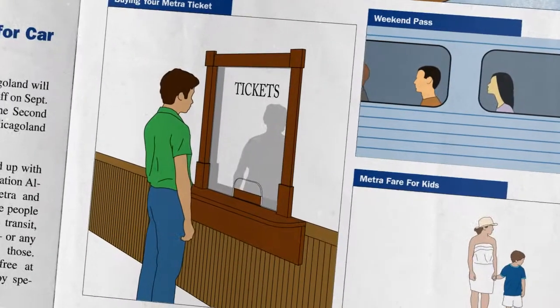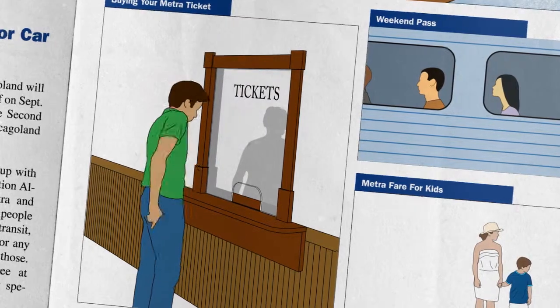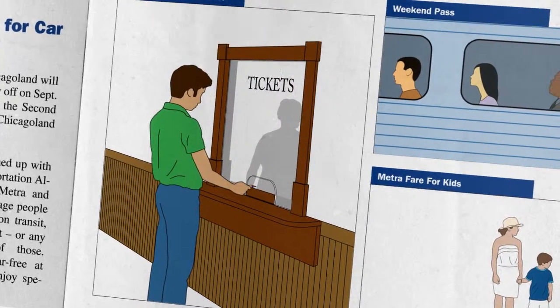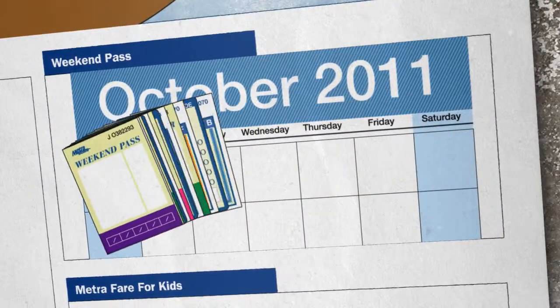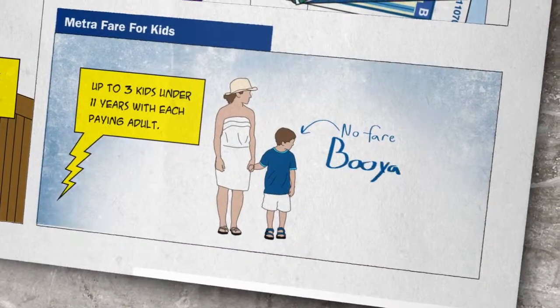Now it's on to the station. Before the METRA train arrives, where there's an agent, buy your ticket inside the station. That way you can avoid the $3 penalty for paying on the train, and you can use your credit card too. If you're traveling on the weekends, save yourself the hassle and buy the weekend pass. As an added bonus, your kids ride free.